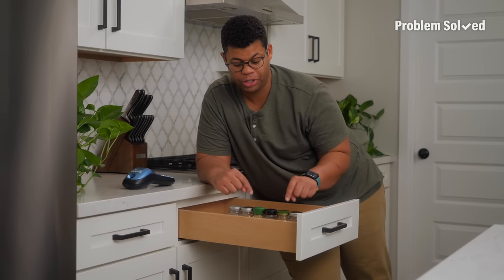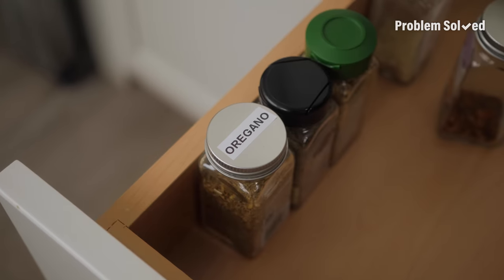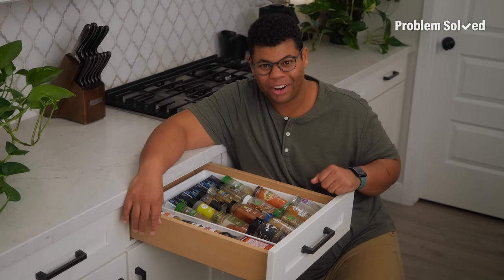Some drawers are deep enough and you can store those spices upright. Be sure to label the top so you can clearly see what it is. Plenty of options to make tasty meals and everything is right where you need it.